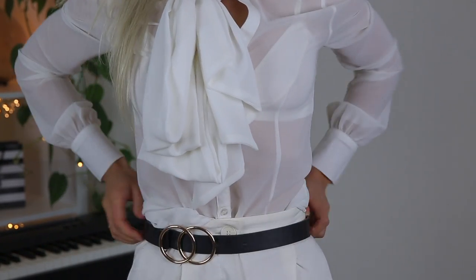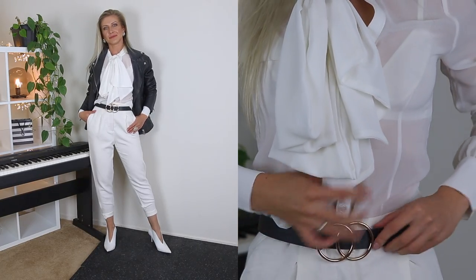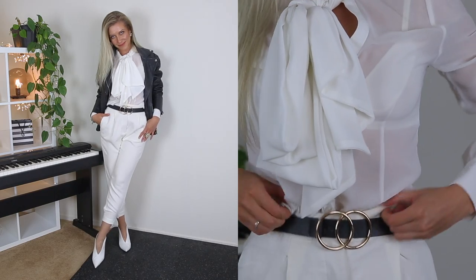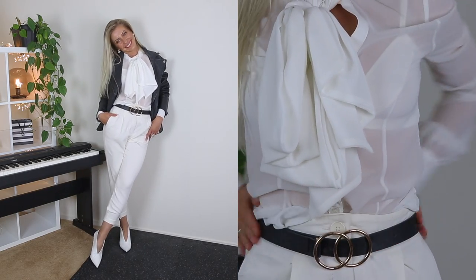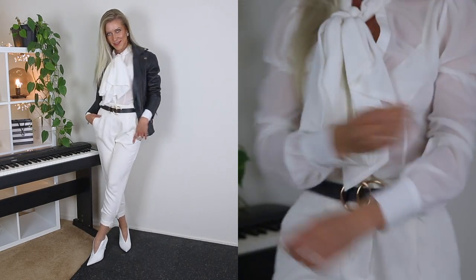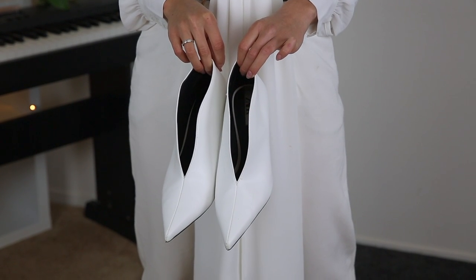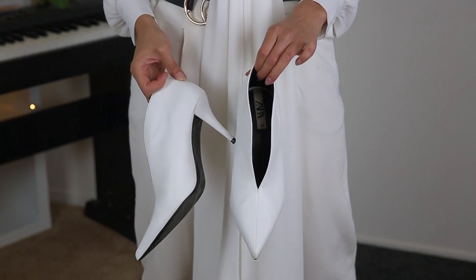The biker jacket makes the look stylish and adds masculinity to it. For a more formal approach you can replace the chiffon blouse with a white button-down shirt that isn't see-through fabric, and for a casual look you can wear a plain white t-shirt and white sneakers instead of a blouse and heels.